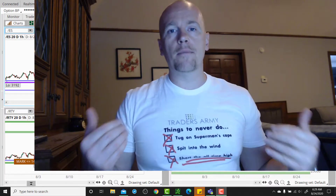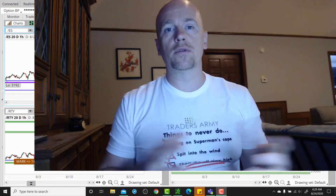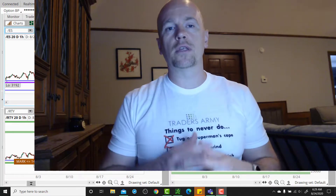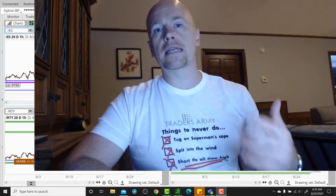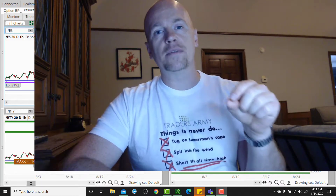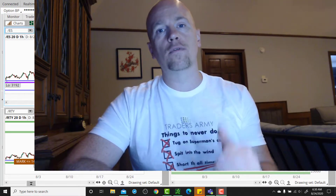Our mantra has come back in the ES. We hit it overnight, and we hit it really as soon as the Globex session opened. We don't tug on Superman's cape. We don't spit into the wind, and we don't short the all-time high. Because if you keep trying to do that, you wind up getting eaten alive. But today we will talk about how can I short if I'm seeing slowing momentum in these markets? How can I take advantage if it does indeed roll over? So let's dive right in.